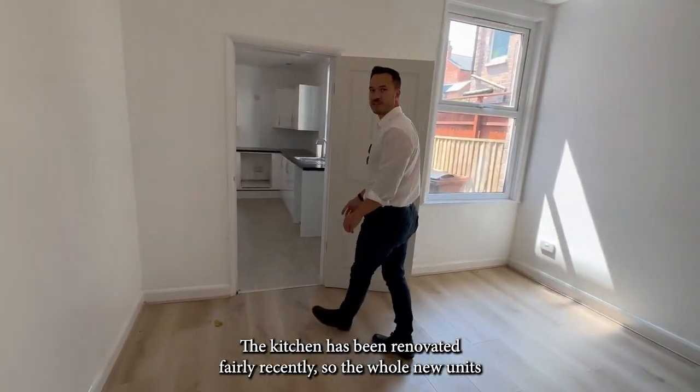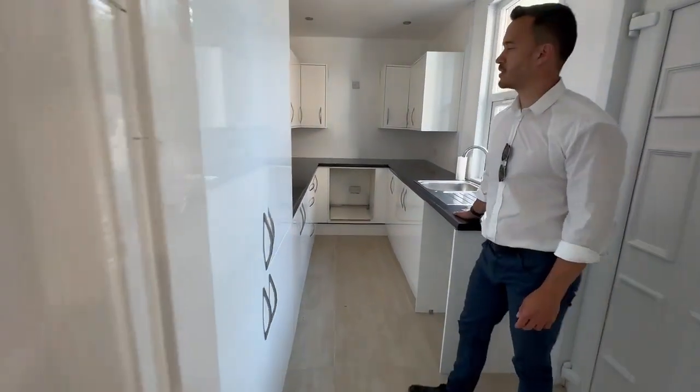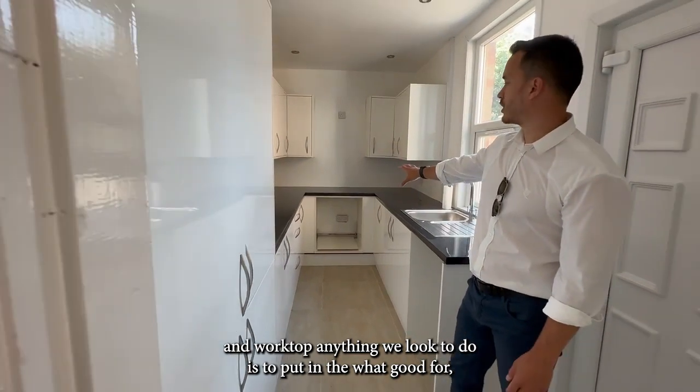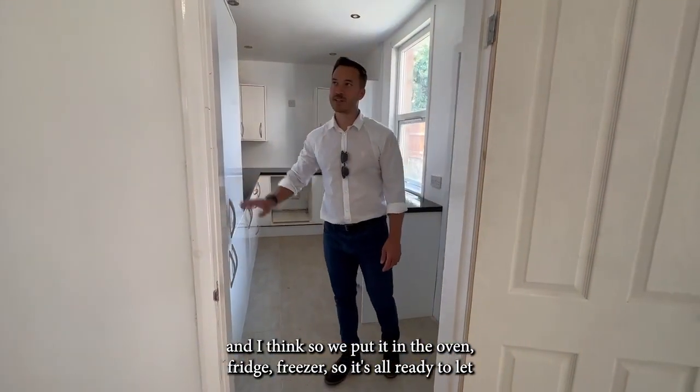The kitchen has been renovated fairly recently — it's got all new units and it's all fitted out. The only thing we're going to do is put in the white goods: we can put in the oven, the fridge freezer, so it's all ready to let.